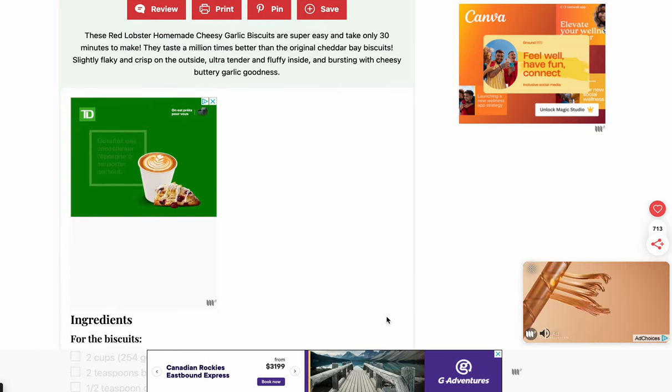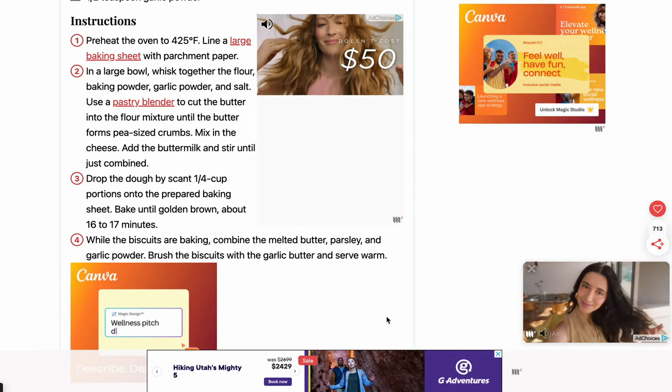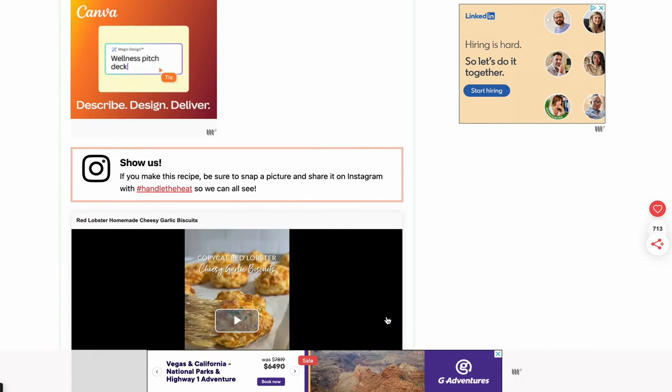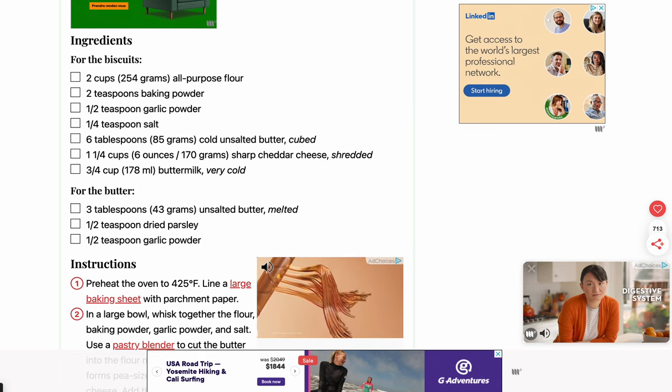Another ad for TD. Oh look — ingredients and instructions, and Canva ads. Finally I got the recipe. I had to do a lot of work to find this damn recipe.